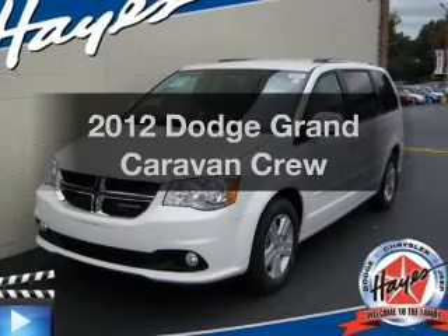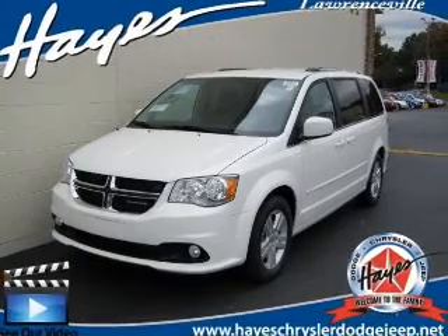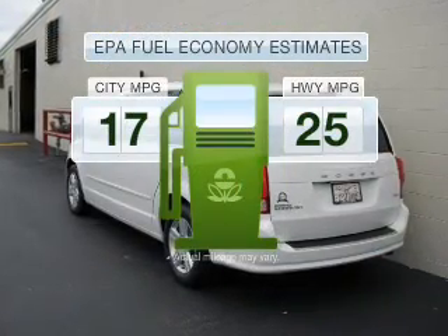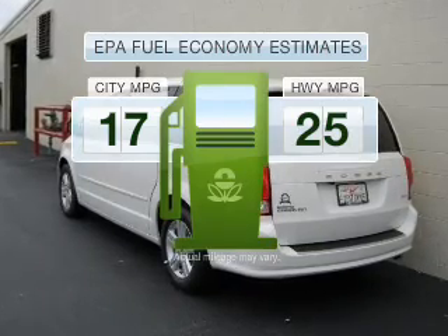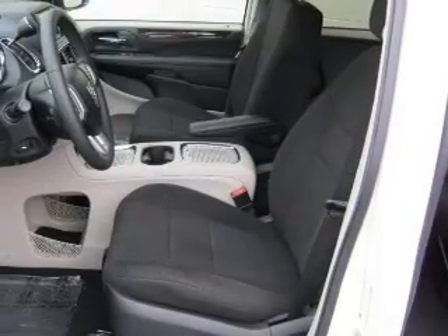Introducing the 2012 Dodge Grand Caravan. If you're looking for an automobile with great attributes, look no further. Save your money — make less trips to the gas station when driving this fuel-efficient vehicle with a reliable six-cylinder engine connected to a smooth shifting transmission.